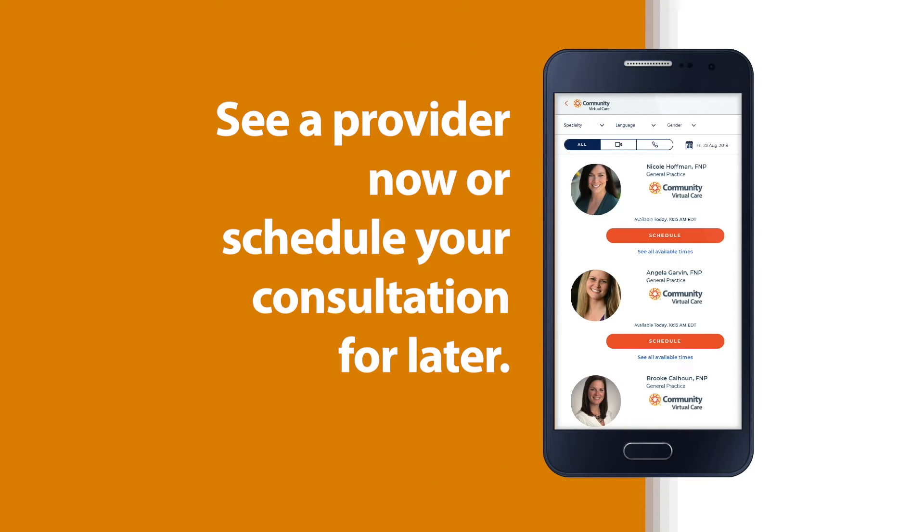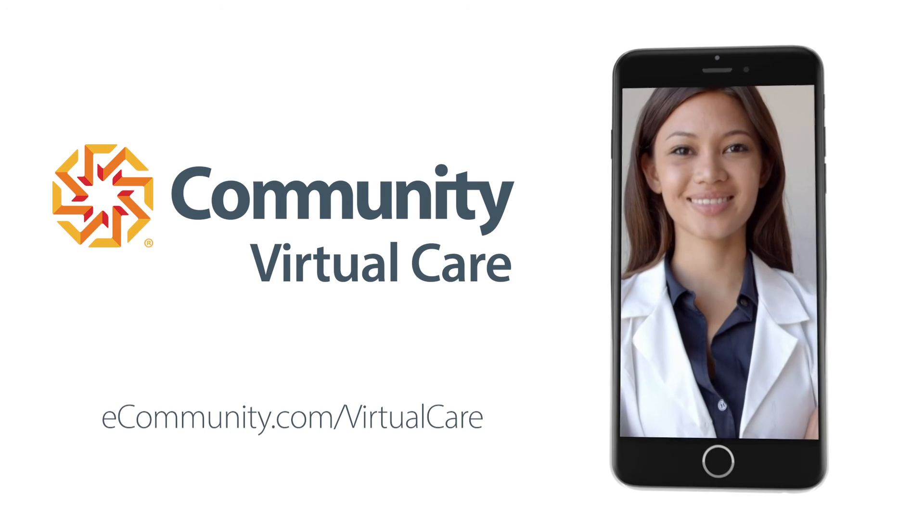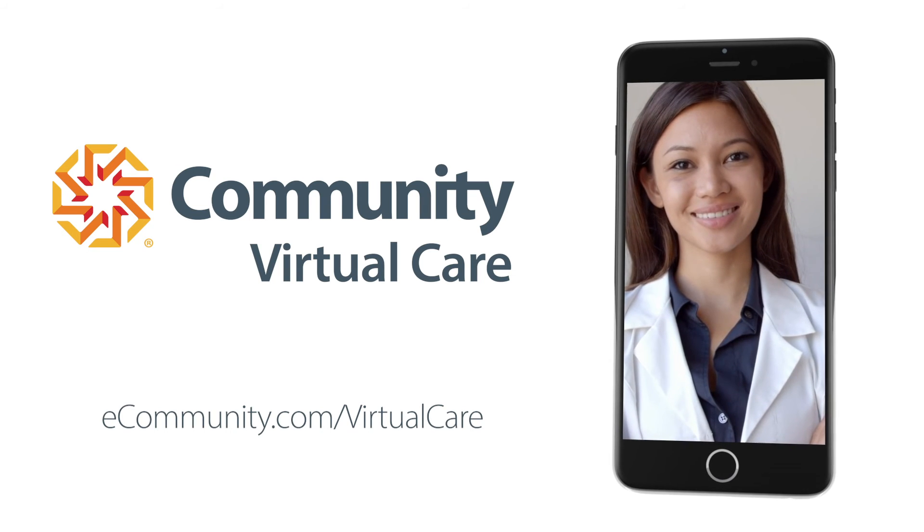See a provider now or schedule your consultation for later. Most consultations occur within nine minutes or less. Community Health Network Virtual Care — sign up and have your first consultation today.